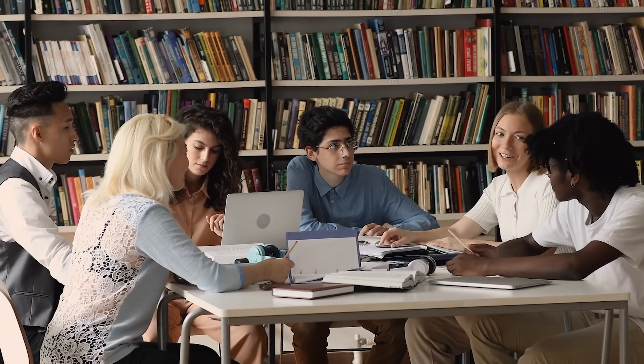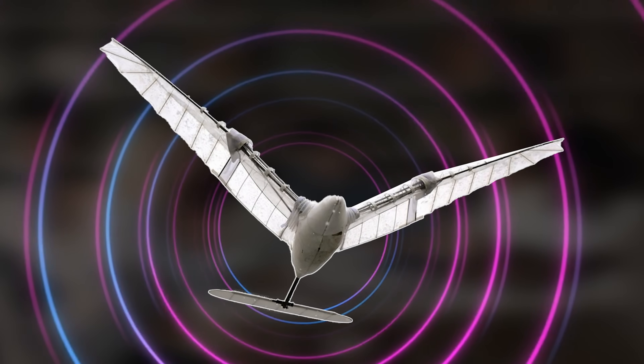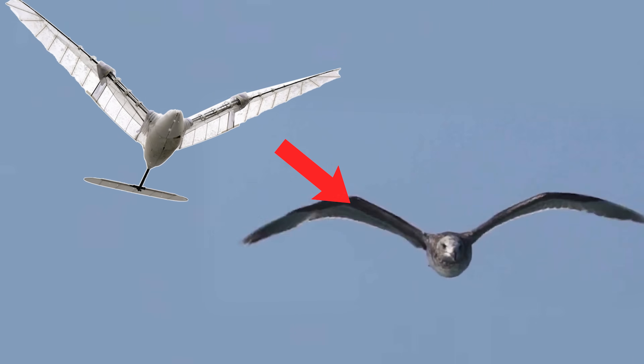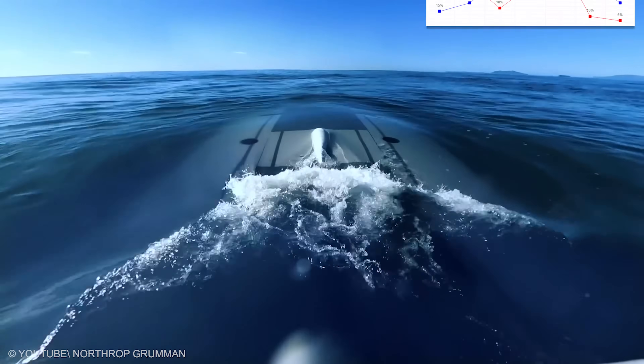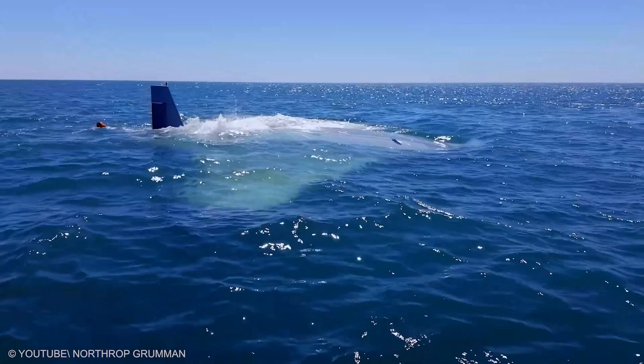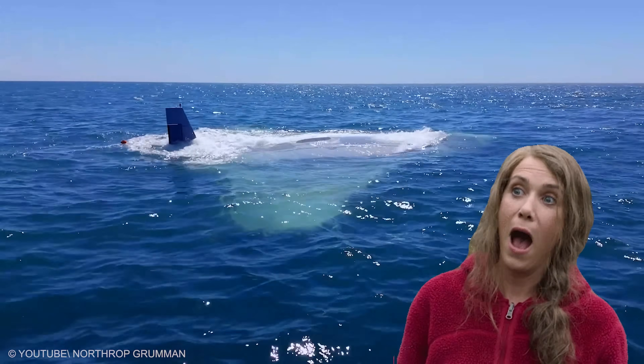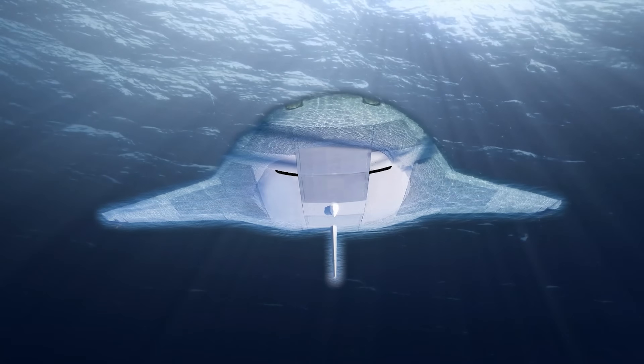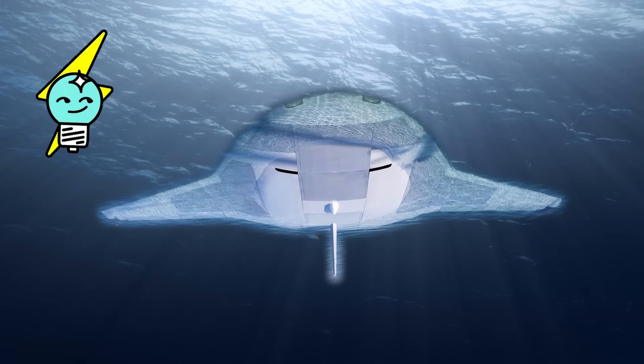It is the maritime version of a library that never closes, adding pages with every mile. And just as a library welcomes families, our next giant brings wonder to crowds with a lesson in care and respect for the real animals that inspired it. The longer it glides, the clearer the charts become, until coastlines look like chapters you cannot wait to revisit. When storms rise, it tucks into calmer layers and saves power, patient as a lighthouse between flashes.